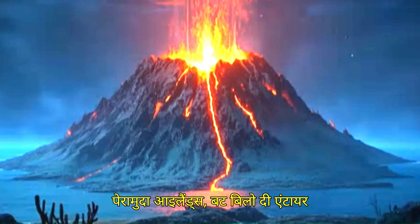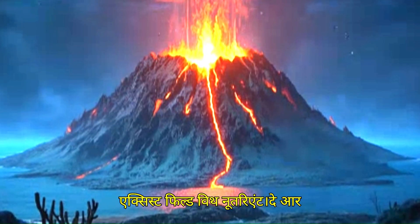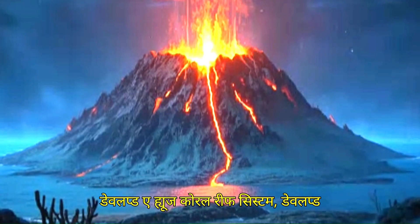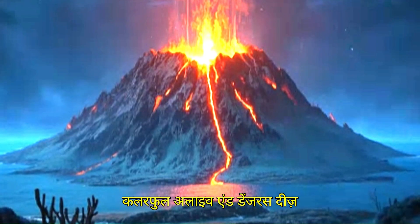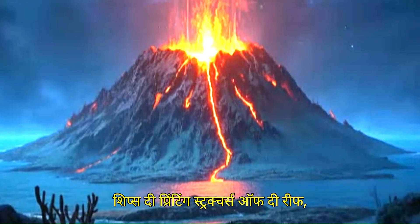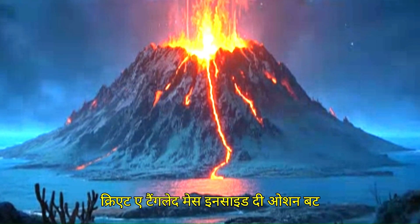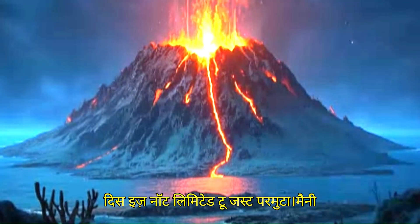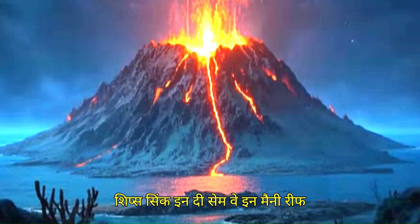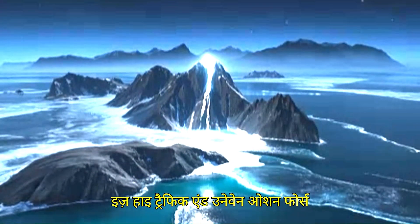Below, the entire slope of an ancient volcano still exists. Filled with nutrients, a huge coral reef system developed — colorful, alive, and dangerous. These coral reefs have destroyed thousands of ships. The complex structures of the reef create a tangled mess inside the ocean. But this is not limited to just Bermuda; many ships sink in the same way in reef-surrounded islands of the world where there is high traffic and uneven ocean floors.